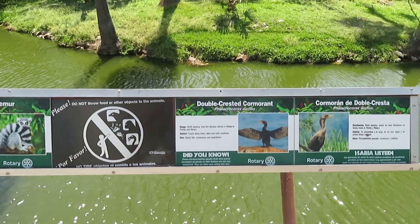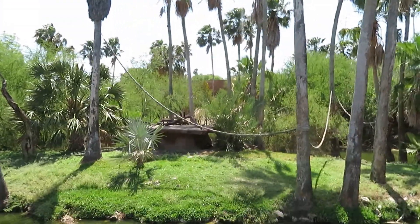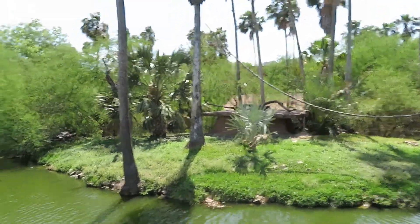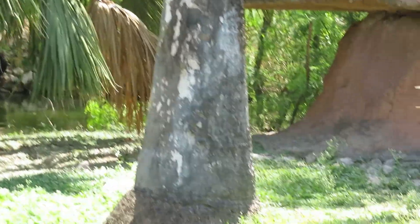We got ring-tailed lemur and double-crested cormorant. I don't really see the ring-tailed lemurs anywhere right now — wait, I take that back. There's one right there that just jumped down from the palm tree.